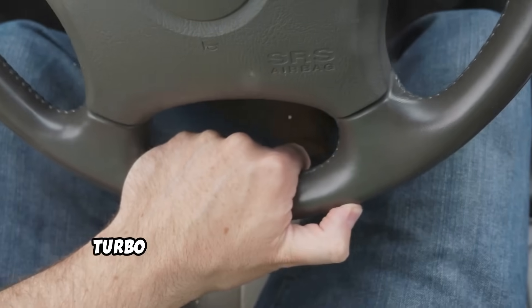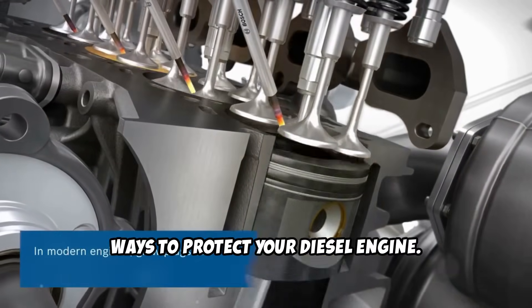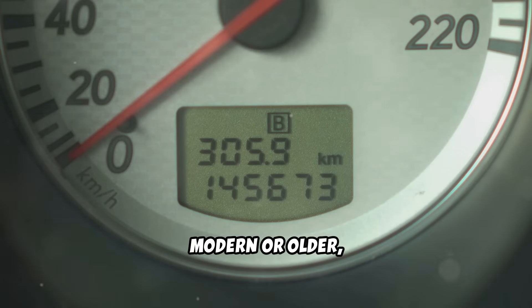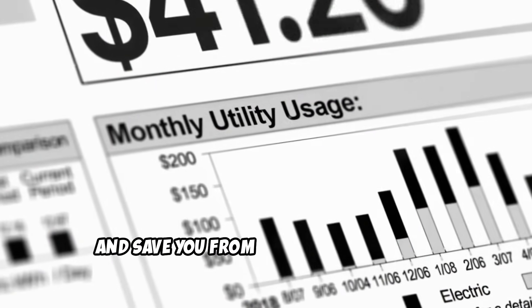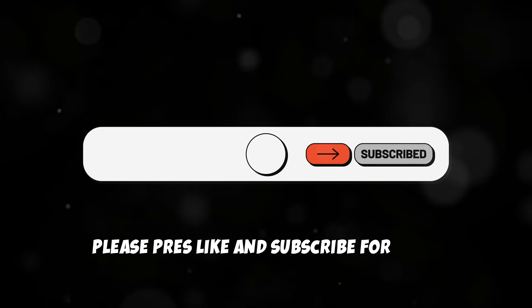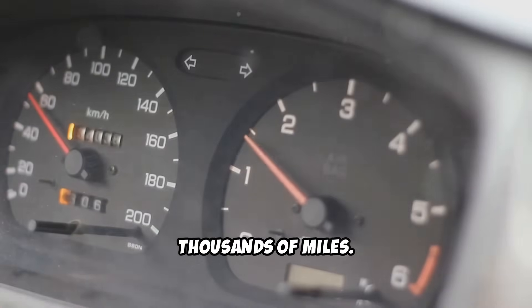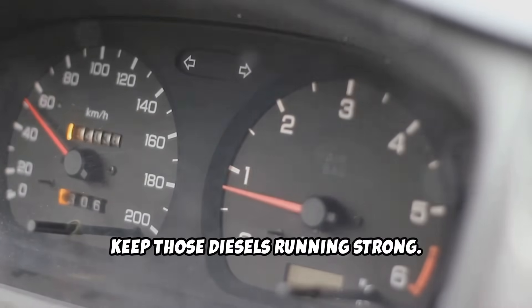Taking just a few minutes to let your turbo cool down is one of the cheapest ways to protect your diesel engine. Whether it's a pickup, SUV, or car — modern or older — this simple habit will extend its life and save you from massive repair bills. If you find this video helpful, please press like and subscribe for more diesel tips. Until next time, keep those diesels running strong.